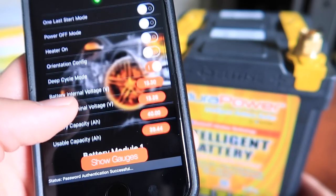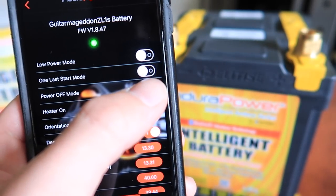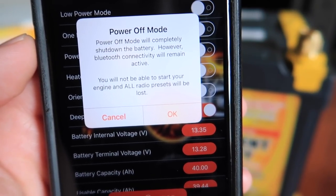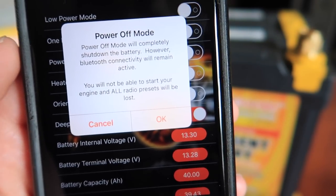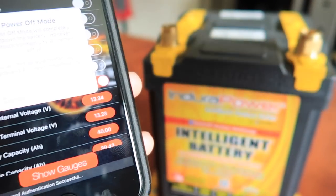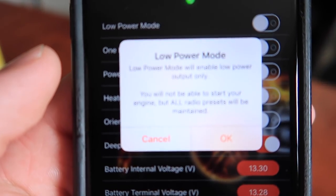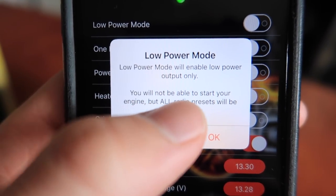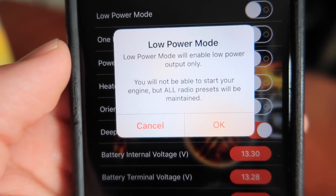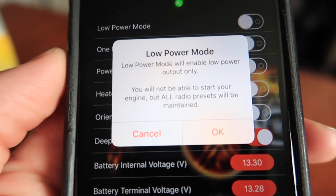We can see all the data: battery terminal voltage, battery capacity, all that. Let's try power off mode — this mode will completely shut down the battery. However, Bluetooth connectivity will remain active; you will not be able to start your engine and all radio presets will be lost. This is the mode that completely disconnects your battery as if you just disconnected the terminals. In low power mode it says: low power output will be enabled — you will not be able to start your engine but all radio presets will be maintained. Some of you might do this every time you park your car so your presets are still there but no one can start the car — it's sort of like the anti-theft mode.